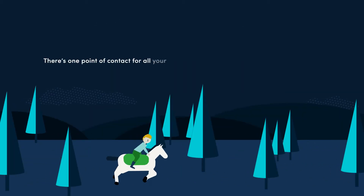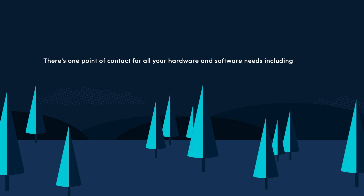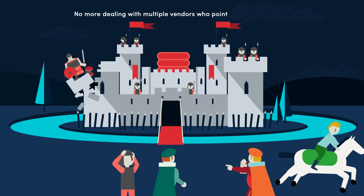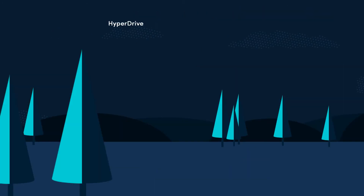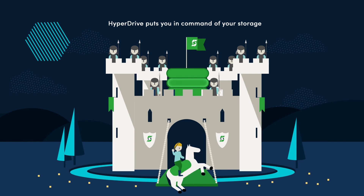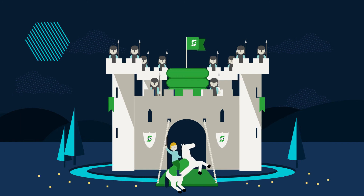HyperDrive is a complete one-vendor solution. There's one point of contact for all your hardware and software needs, including support. No more dealing with multiple vendors who point fingers at each other. HyperDrive puts you in command of your storage so your data center can fit your organization's needs. Claim your freedom.